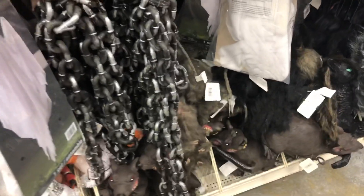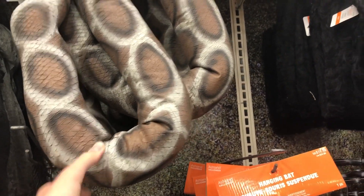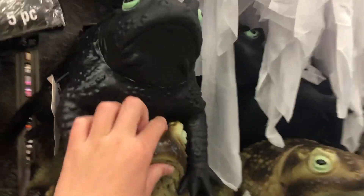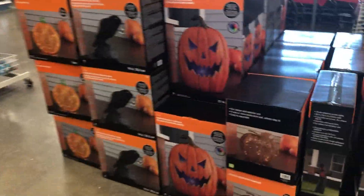Got some stuff here I really like — I like that rat, that's cool. Ooh, snake! Pretty sure that's like latex or something. Oh, that's a cool toad. And there's the arms that they have every year — that's up here too.